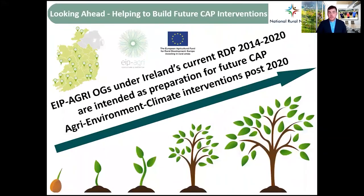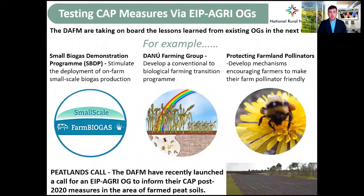Looking ahead, these operational groups are intended as preparation for future CAP agro-environment climate interventions post-2020. The Department is taking on board lessons learned from existing projects in the next phase. There is also a new peatlands call to inform CAP strategies in the area of farmed peat soil — a key area because of its relation to carbon storage and sequestration.